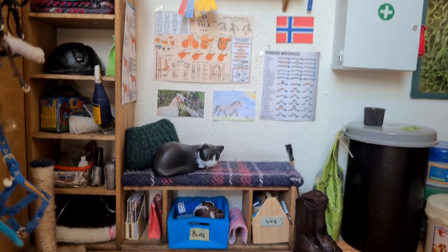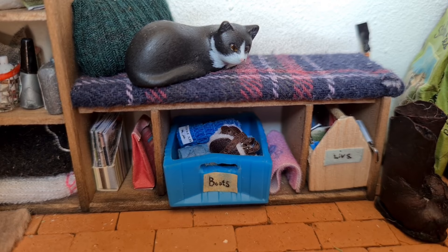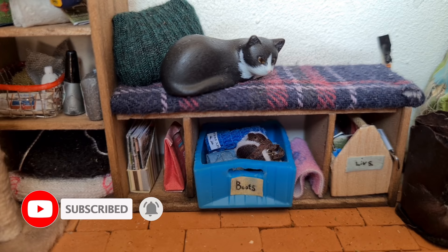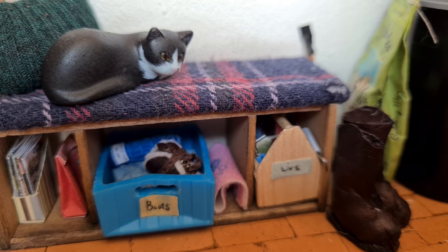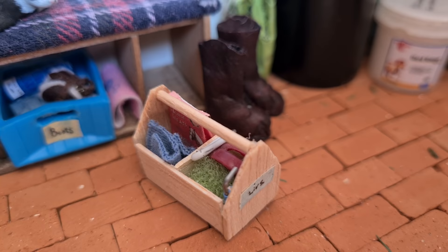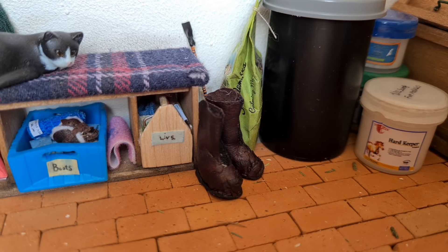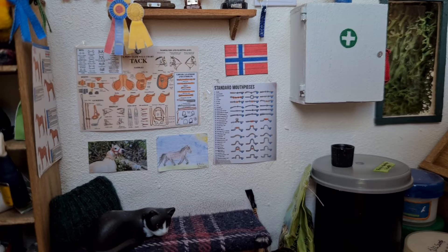Moving along, we're transitioning more to the tech room area. Here we have a little seating area where Millie the barn cat likes to sleep — she's really cute, I'm a big fan of her. Underneath, we have some storage space: a little basket with some boots, polo wraps, and other stuff, and we also keep some magazines and treats in there. I also have my grooming box here. In front of it, there are a couple of riding boots — I think these belong to my trainer. And behind there in the corner, there is a whip.